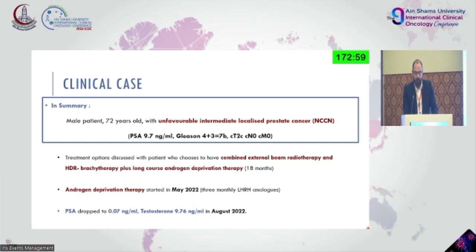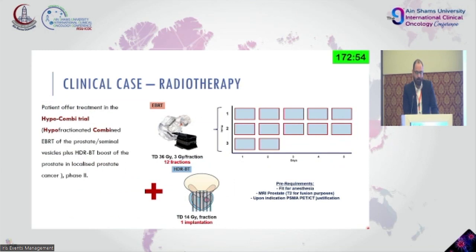ADT started in May 2022 and PSA dropped relatively quickly. The protocol we're using is called HypoCombi — a hypofractionated protocol with 12 sessions of 3 Gy on a daily fraction over two and a half weeks. Then we have a pause of around one to ten days, followed by an inpatient HDR implant considered 14 Gy in the periphery.